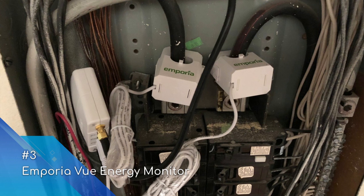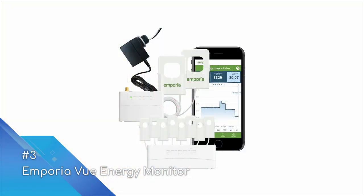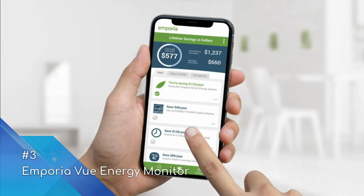Emporia has an expansion module which provides an additional eight add-on sensors to track separate circuits, and it also allows solar metering to keep track of power generation and consumption. Data flows through to the Emporia cloud, and real-time and historic energy usage data is displayed through the dedicated Emporia iOS and Android apps, providing insights on both the main power feed and separate circuits powering appliances. This device is a great option for users that require up to eight sensors for more granular monitoring of circuits.